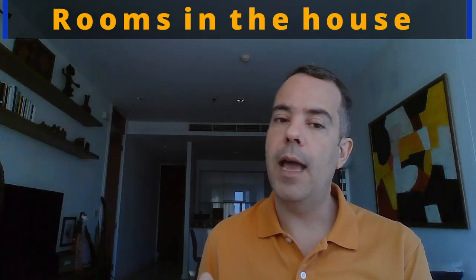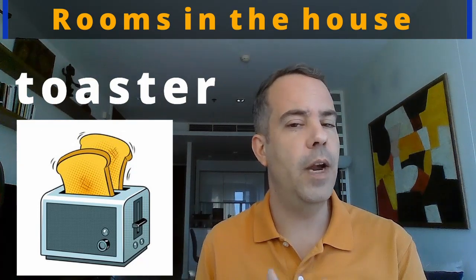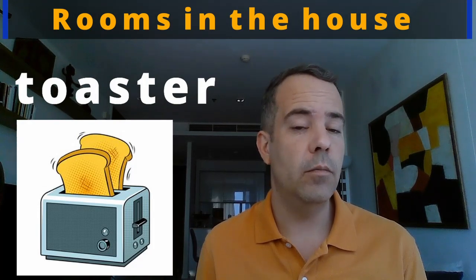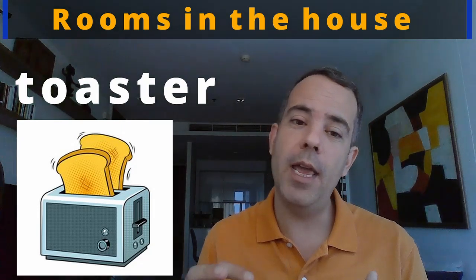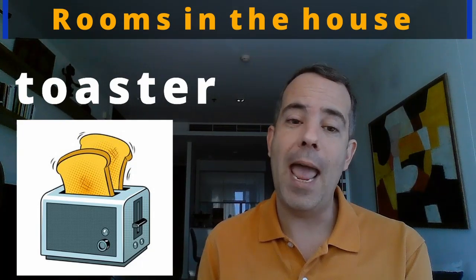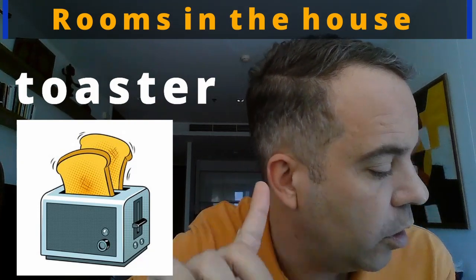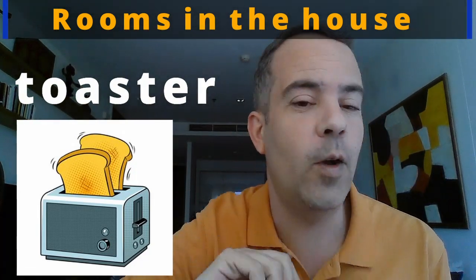Sometimes we also have a toaster. Not sure if it's very popular in Thailand, but in Europe and America most people have a toaster to make toast. A toaster is where you toast the bread. T-O-A-S-T-E-R. Toaster. Let's practice: toaster. Good, one more time: toaster.